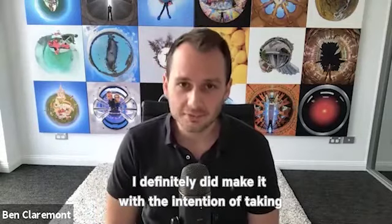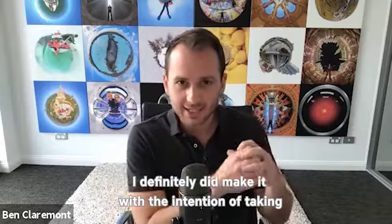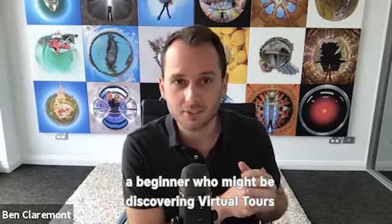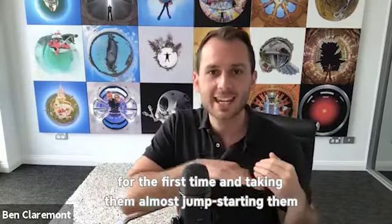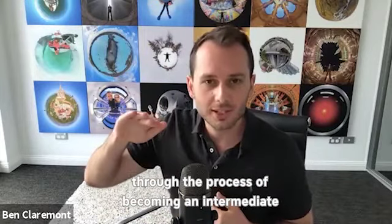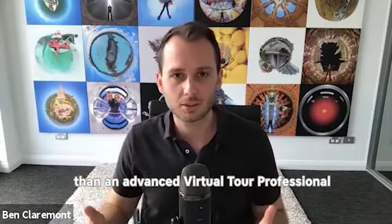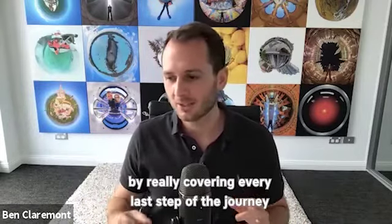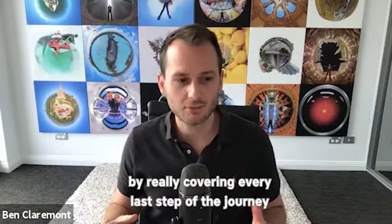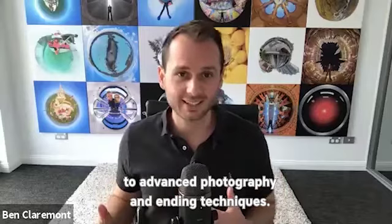With that in mind, I definitely did make it with the intention of taking a beginner who might be discovering virtual tools for the first time and almost jump-starting them through the process of becoming an intermediate and advanced virtual tour professional, by really covering every last step of the journey from beginner photography techniques to advanced photography and editing techniques.